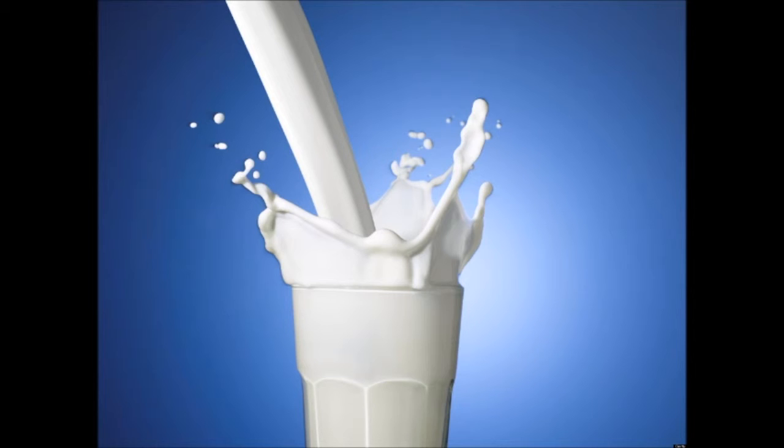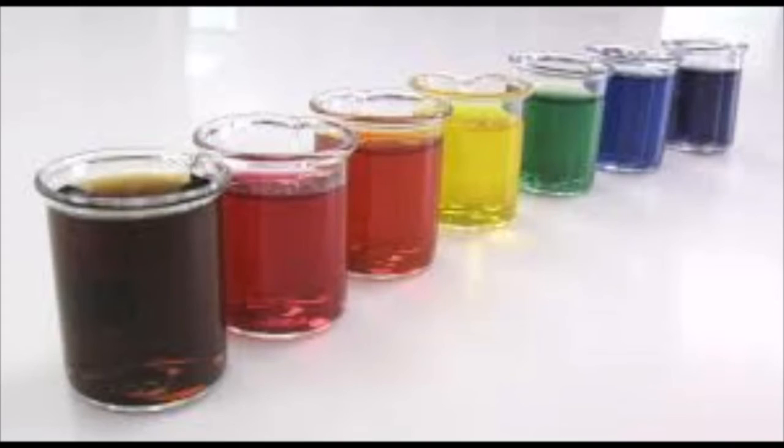Milk, our next ingredient, makes the cupcake have a fluffy consistency. It is important to be consistent with how you handle guest experiences. Our final ingredient is food coloring — it represents the personalization of the guest experience. We want the guests to have the best time they can.